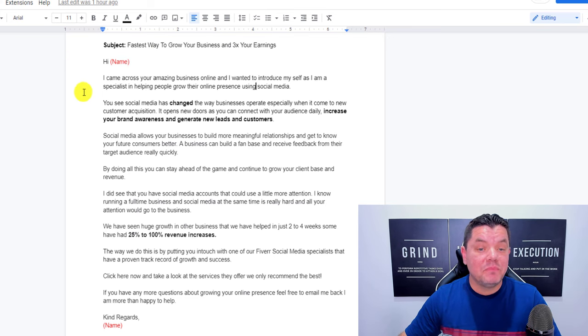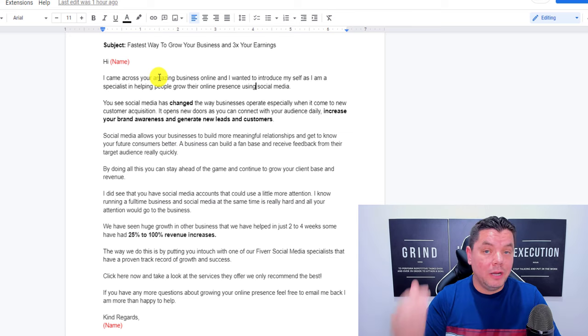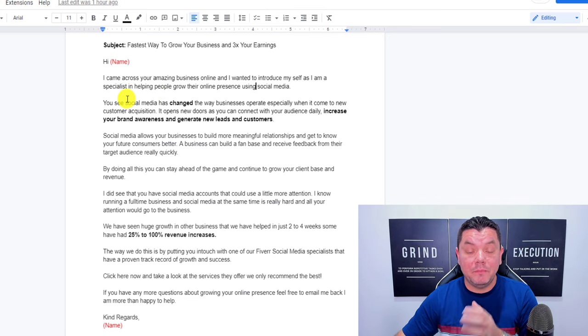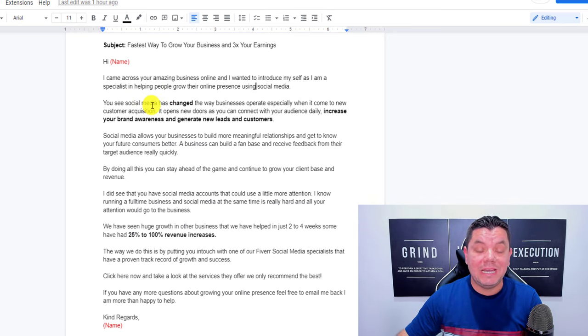In the email, put 'Hi' and their name, let them know you came across their amazing business online — on Instagram or whatever platform. Tell them you can help them grow their business. Give them a bit of a pitch about social media — how it's changed business, how you can help increase their revenue, get more people through the door, and bring more brand awareness. Mention that social media allows businesses to build more meaningful relationships. Also acknowledge that when somebody is growing a business, they don't have time to manage their own social media — that's where you come in.